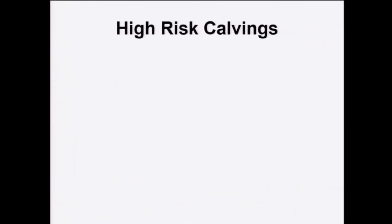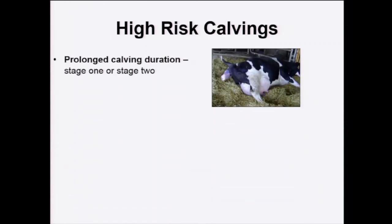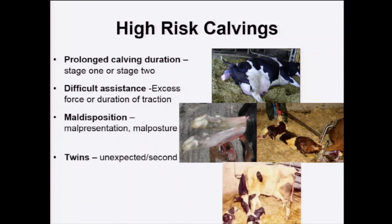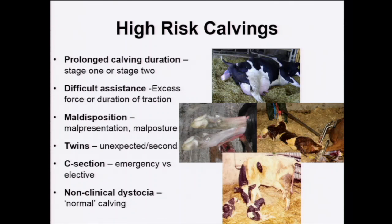The problems we're interested in occur at high-risk calvings, which are not difficult to enumerate: the prolonged calving in stage 1 or 2 or both; difficult assistance — excess or prolonged; maldispositions; twins, particularly the unexpected second twin; C-sections conducted as an emergency rather than elective; and the non-clinical dystocia — the calving that starts normally but problems occur during it, sometimes induced by the assistance itself.